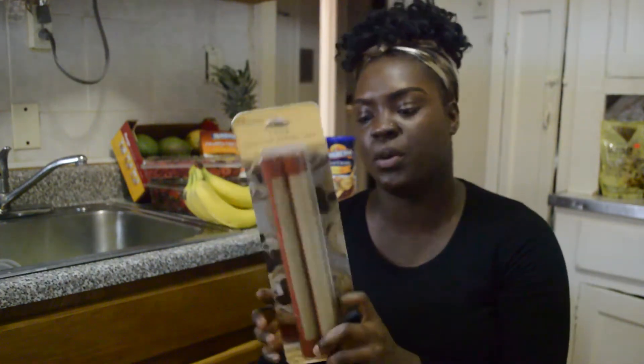This is a silicone baking mat. It's for baking cookies and stuff like that without letting them stick. If I'm going to do sugar work, this is what it's for.